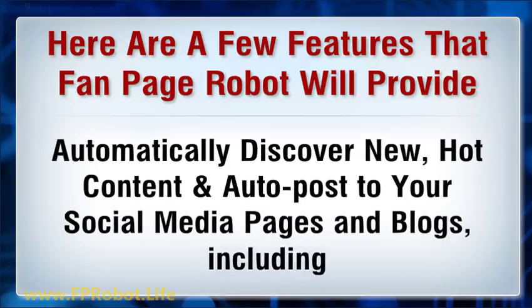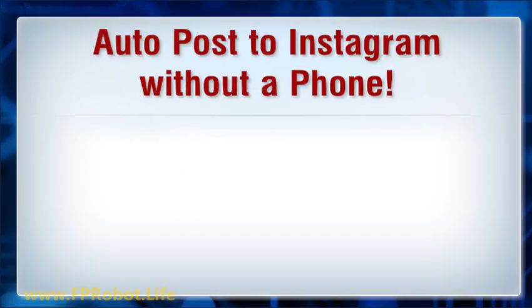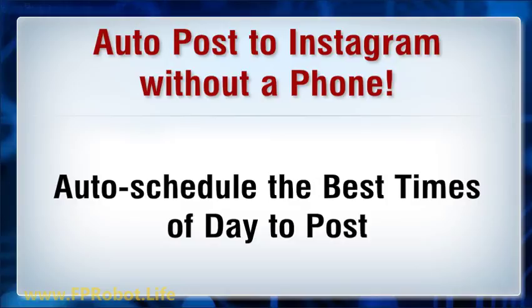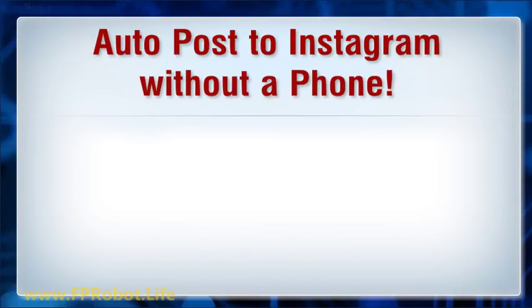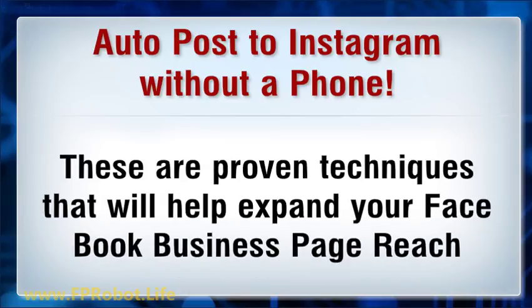Automatically discover new hot content and auto-post to your social media pages and blogs, auto-post to Instagram without a phone, auto-schedule the best times of day to post, and get juicy SEO backlinks from social networks. These are proven techniques that will help expand your Facebook business page reach.